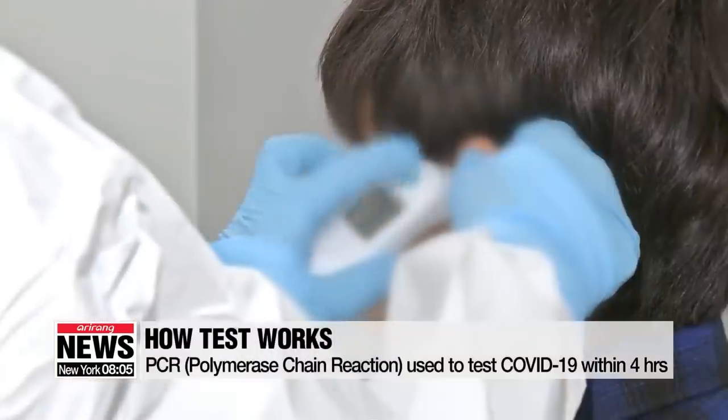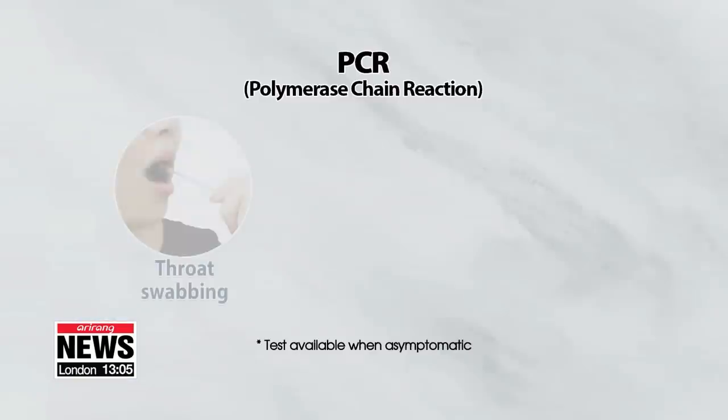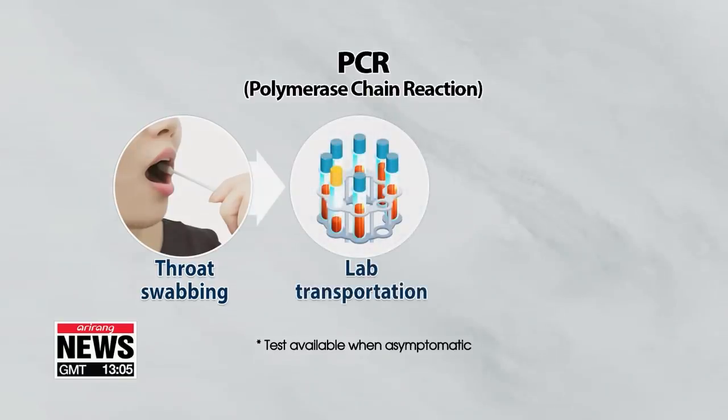Within four hours, you'll find out whether you have the virus or not. First, health workers take samples by swabbing your throat and nose. The samples are then sent to a lab, where a technique called polymerase chain reaction, or PCR, is used to amplify a particular genetic sequence from the novel coronavirus.